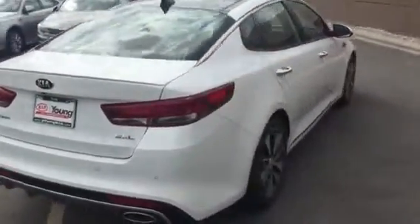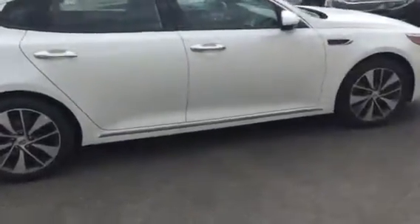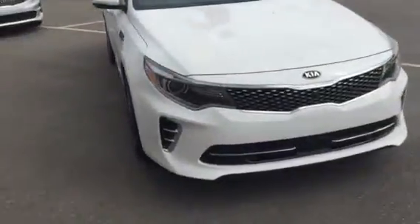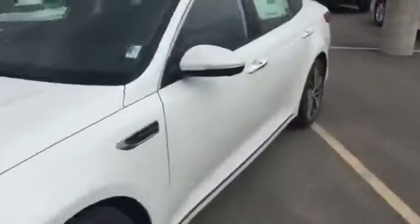This is our more fully loaded model that comes with the nice chrome accents, your alloy wheels. You'll notice the sleek styling on the Optima with the HID Xenon headlights. Come over here to the door.